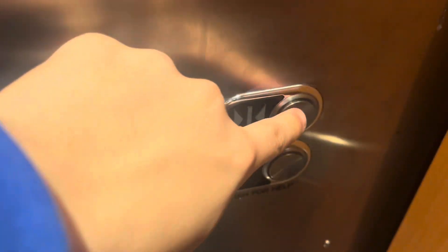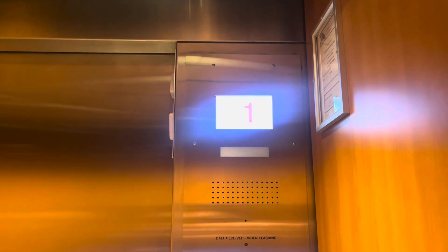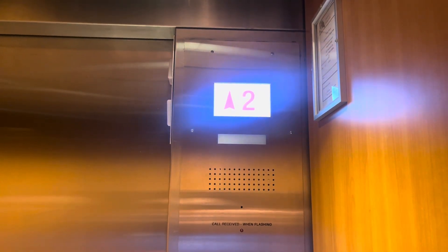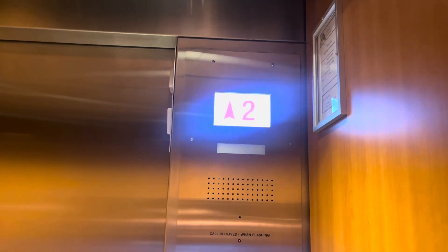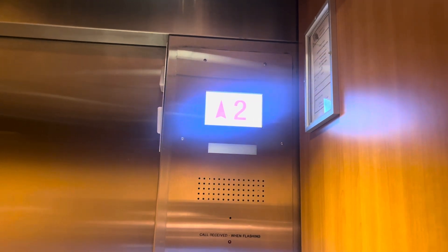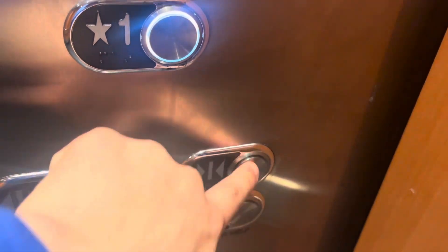Two. Going up. One. Look at the cadmium. It's also a beautiful elevator.